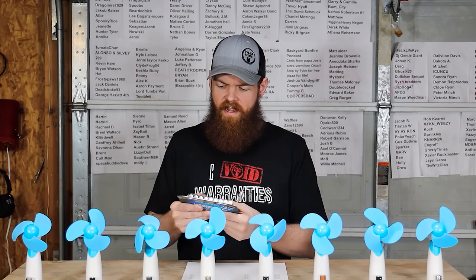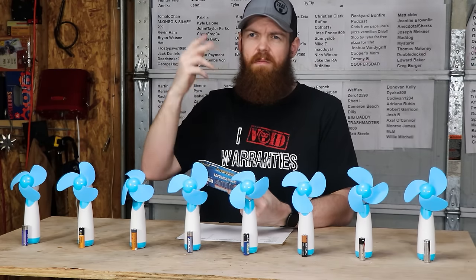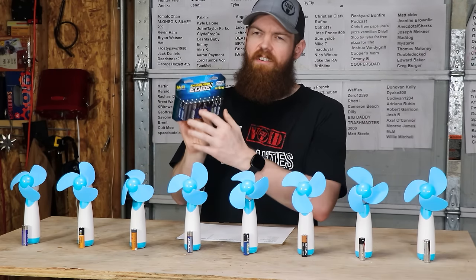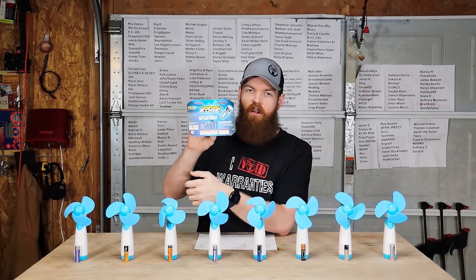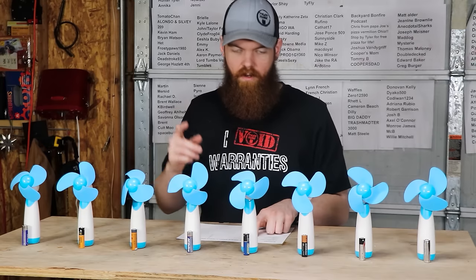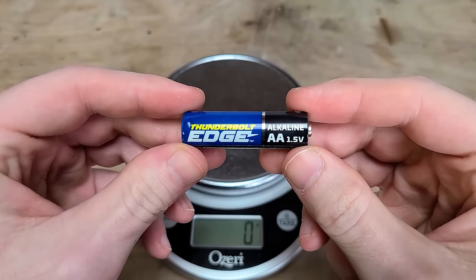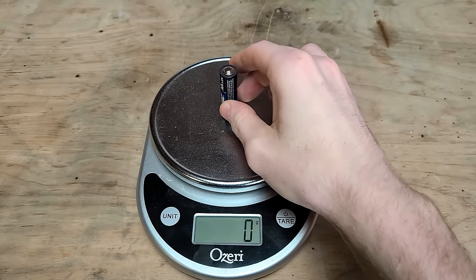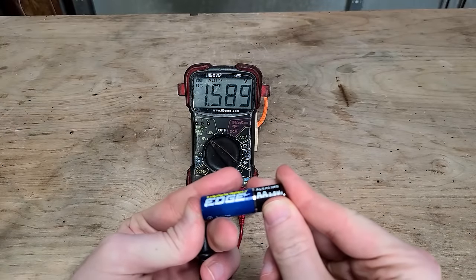Next we have another pack from Harbor Freight — the Thunderbolt Edge, kind of a better version of their Thunderbolt Magnums. No big claims; it just says they last as long as the competition. The Thunderbolt Edge comes in at 38 cents per battery. They are 24 grams — one gram more than the others — and their starting voltage is 1.589 volts.